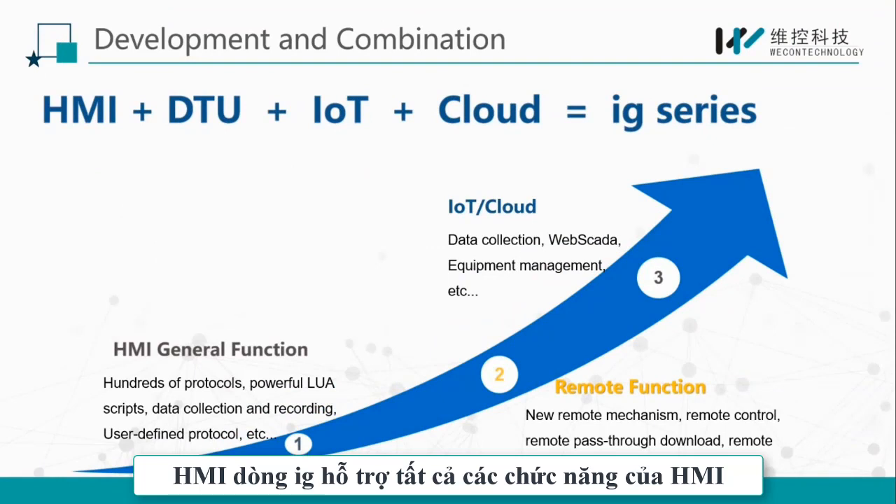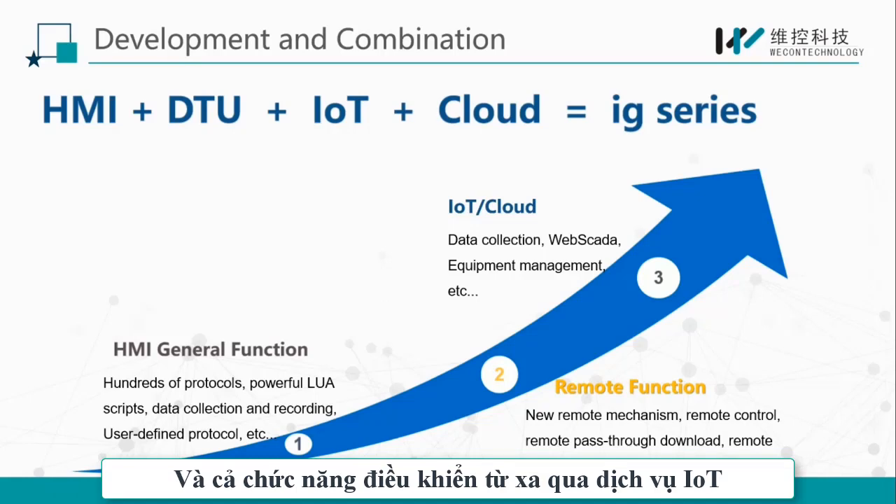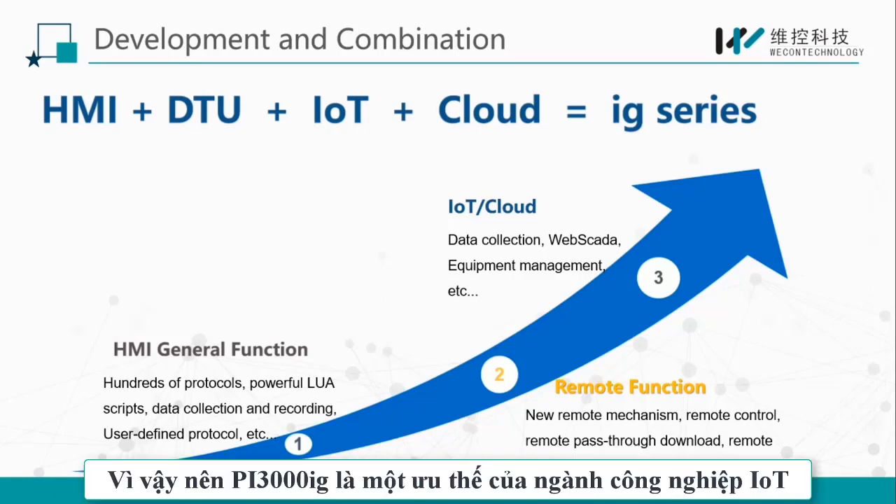The IG series supports all the functions of an HMI, for example, Lua script, address mapping, and data recording, and also the remote function and IoT service. So, the PI3000IG series is a powerful industrial IoT HMI.